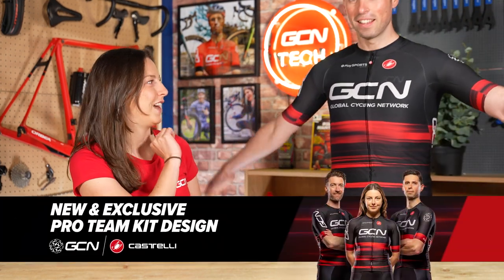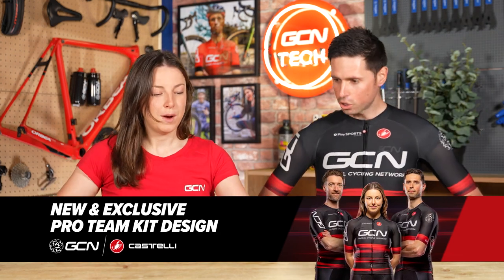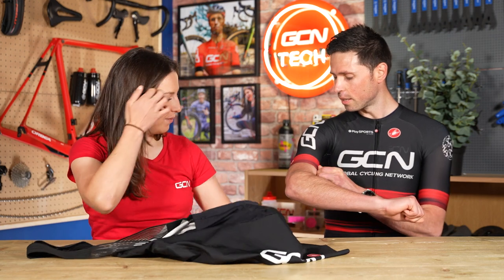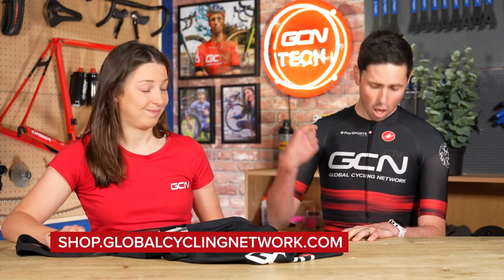It's now time for hot and spicy tech. We're going to start with our brand new GCN pro kit. How good does that look? It does look bloody good. We've also got brand new shorts with a different design. All of this is available at shop.globalcyclingnetwork.com. Great partnership work with Castelli on this. If you want to get your hands on it, head over to the shop.